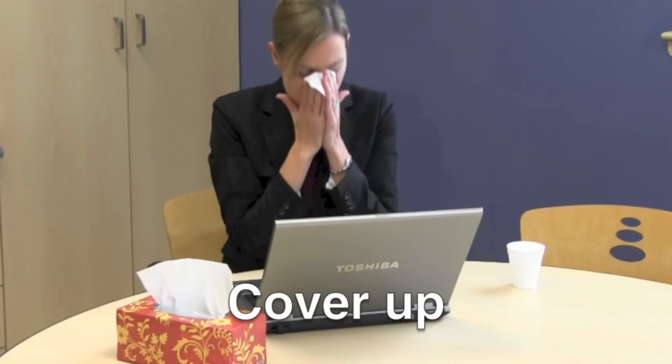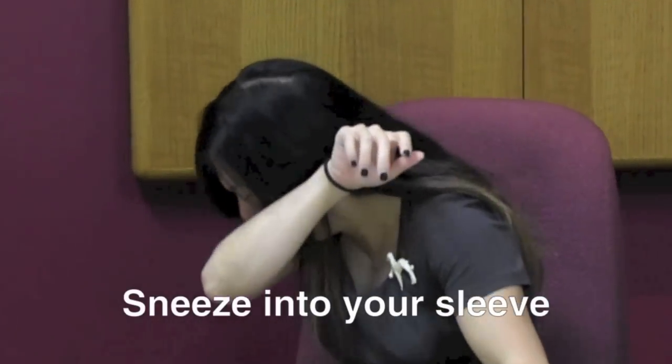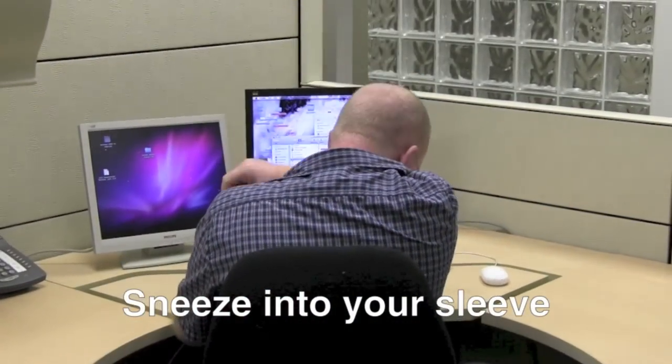Cover your mouth and nose with a tissue when you cough or sneeze. Throw away used tissues immediately. If a tissue is not available, cough or sneeze into your elbow, not your hands.